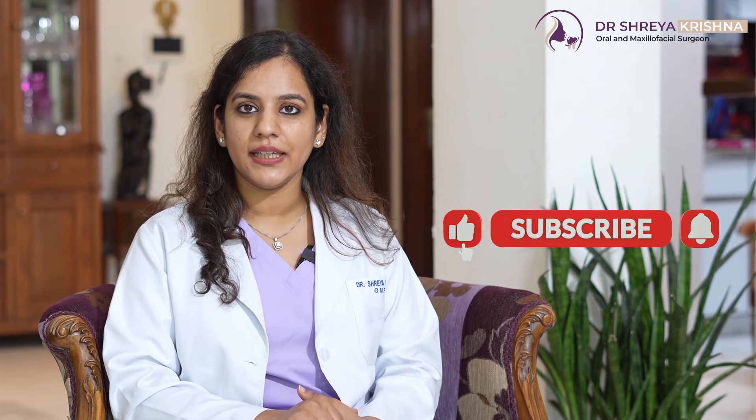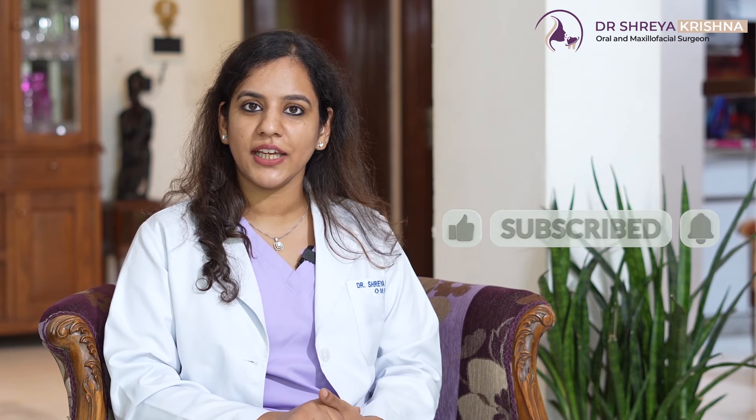But if you combine surgery with braces in Gummy Smile cases, you'll have the perfect smile with the perfect bite. Agar aapko lagta hai you have a variety of Gummy Smile and you want correction, please drop a message to us, leave a comment, like and subscribe to our channel. Thank you.